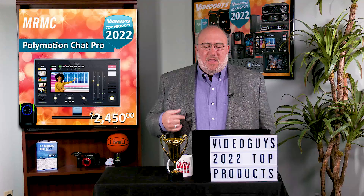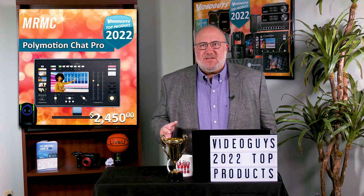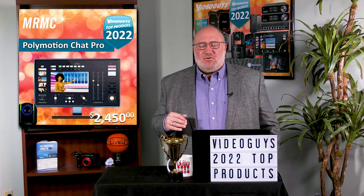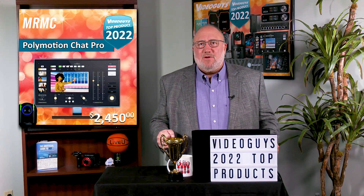It works with Canon cameras, it works with Panasonic, it works with BirdDog. You actually preload your exact camera model, and it loads all the presets necessary to do auto tracking that is super spectacular. It doesn't just track your face or your hands — it tracks your face, your hands, your shoulders, where you're pointed. It looks at your motion and adjusts for your speed, where you're going, and where you're turning.